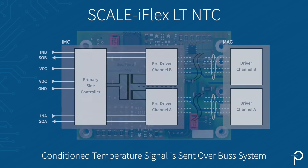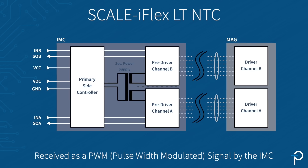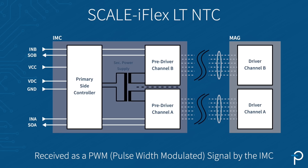The temperature signal is conditioned and provided over the bus system, and can be received as a PDWM signal on the primary site interface of the connected integrated master control unit. Adding an isolated NTC readout further reduces system complexity and increases the overall system performance. For more information, please visit our website power.com.